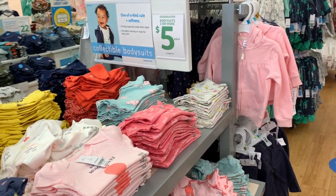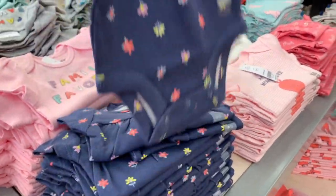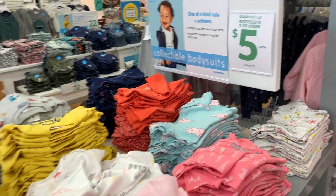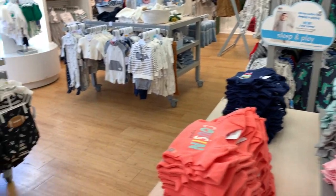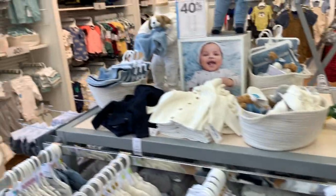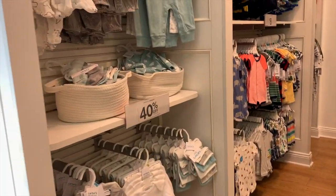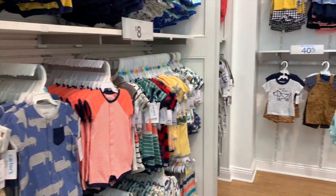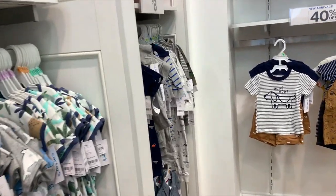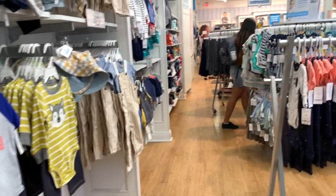Por último, vamos a enseñarles estos que son onesies, así pequeñitos. Estos también están 1 por $7 o 3 o más por $5 dólares. Tienen de niño y de niña — no sé por qué siempre terminamos en la sección de niña, pero de niño tienen también. Y hay especiales por $8 dólares también, al 40% de descuento. De diferentes precios para escoger.